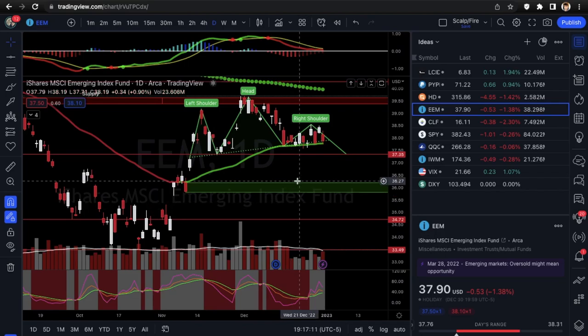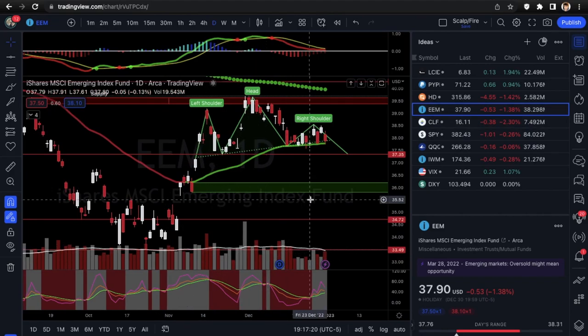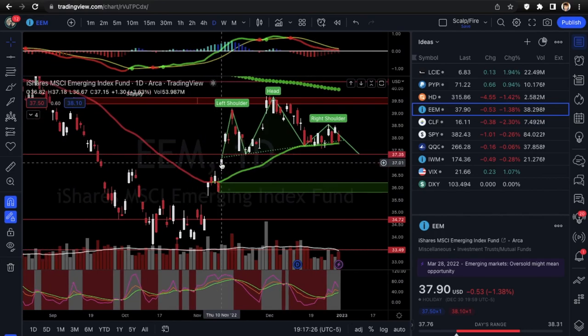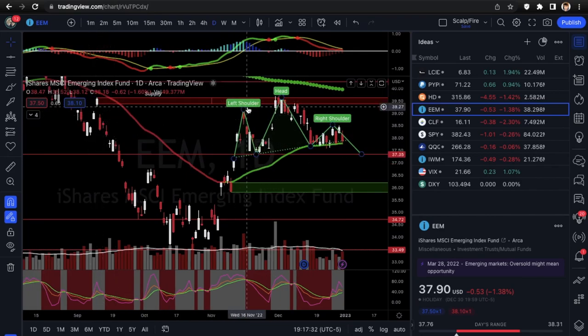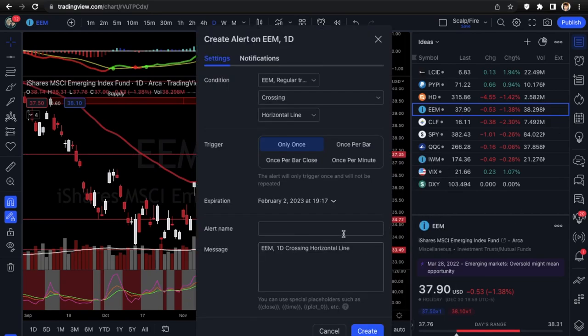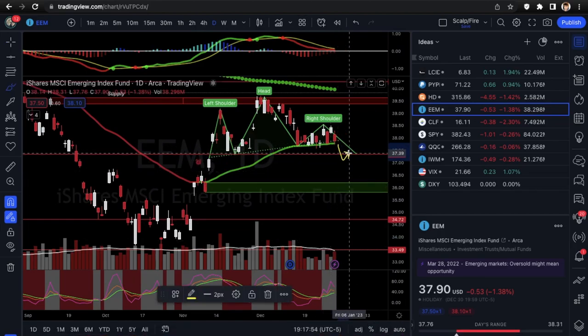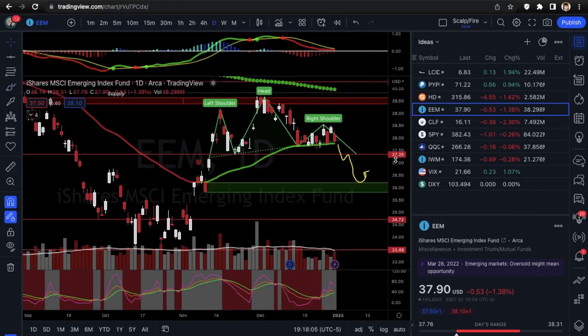Next we're going into EEM — the emerging markets ETF. Really nice volume, around 38 million shares, very liquid. This is also a head and shoulders, similar to HD. You got the left shoulder, creates a peak, rejects off supply up there, comes back down, and makes the second shoulder. This one is unconfirmed as well. We're going to set an alert at 37.35 — 'breakdown / neckline' — for confirmation on puts for the bear setup. You want to see a breakdown, possibly a backtest of the neckline, and then maybe head back down to demand.